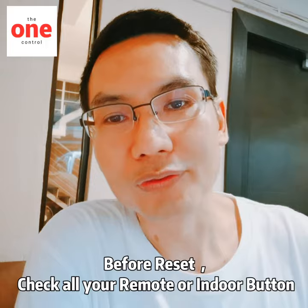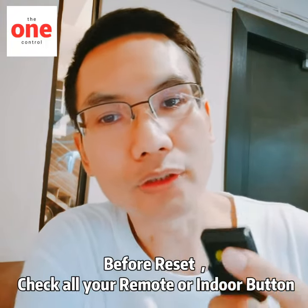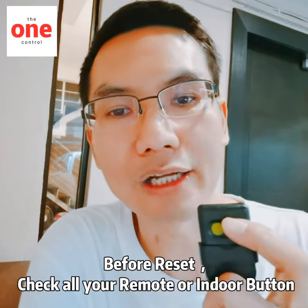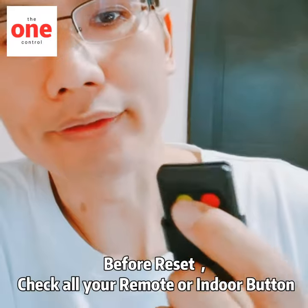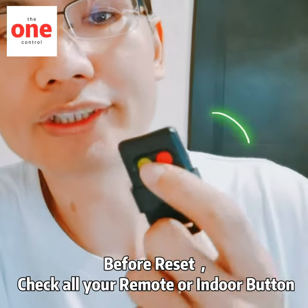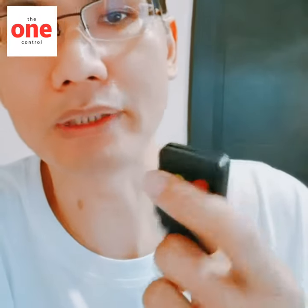Before you do the full reset, maybe you can check your remotes. Check all the remotes to see if one of them has the indicator light on. Sometimes we accidentally press too hard and the button gets stuck inside, so it keeps pressing continuously. Just use your finger and press it like this — it may pop back up.